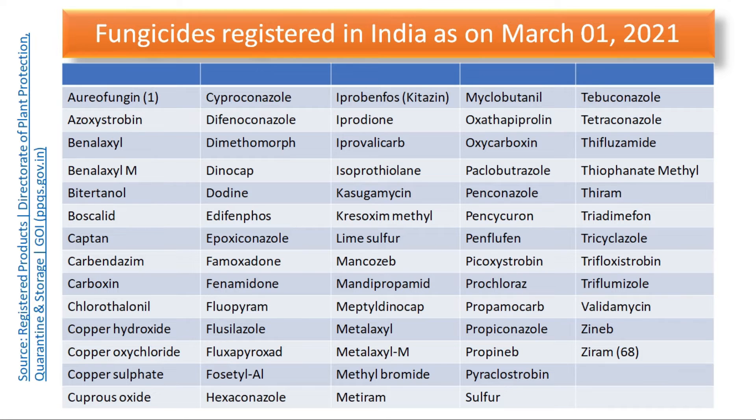Usually, systemic fungicides have single-site inhibition and contact fungicides have multiple-site inhibition in the target plant pathogenic fungus. These are all single chemicals listed one by one, but in the market we may find a number of combination products — like a combination of mancozeb and carbendazim, or a combination of azoxystrobin with contact or systemic fungicides — in order to enhance fungicidal effectiveness.